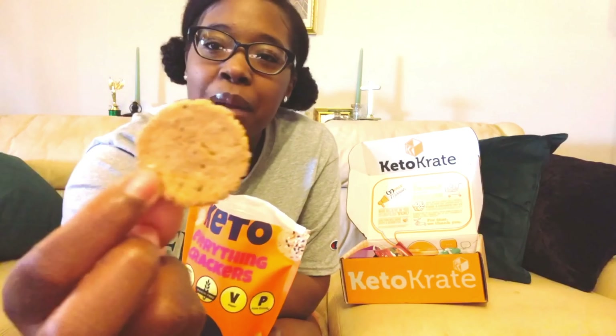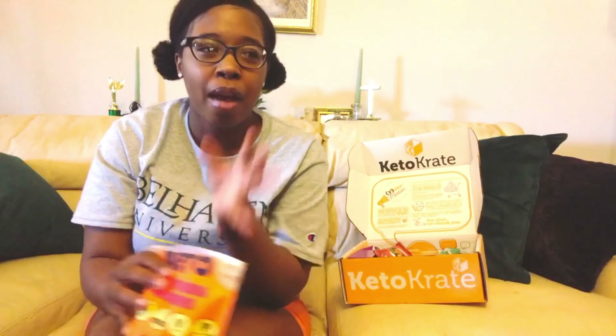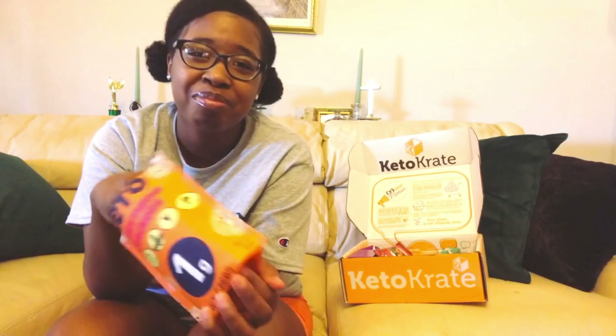This is what the We Do Keto everything flavored cracker looks like up close — smells really good! I'm already thinking in my head I have some turkey breast and some dairy-free cheese. I can just eat it out the bag while I'm doing some graduate school assignments. They have other flavors and I need to buy them all — literally all.